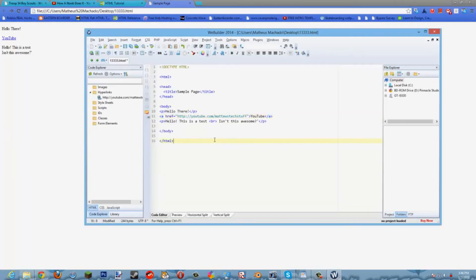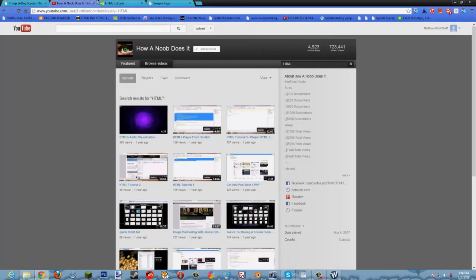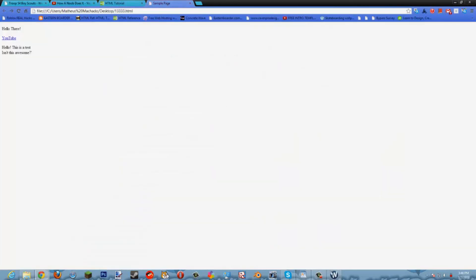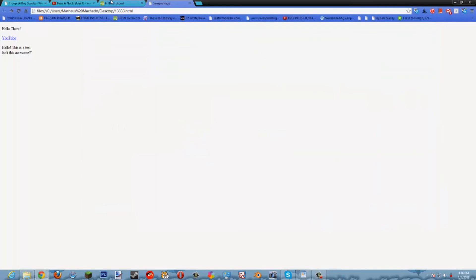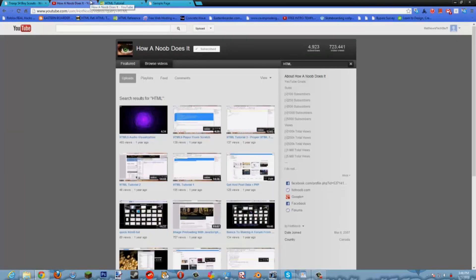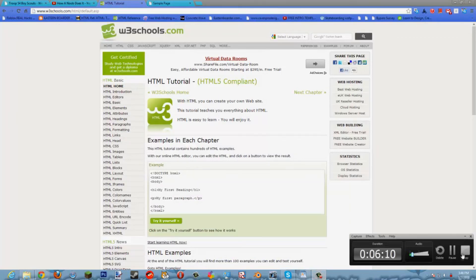It's really simple — anyone can do it. I'll post the links for these two tutorials in my YouTube video description. Once again guys, HTML is very easy to learn, anyone can learn it. I've learned it and I'm only 13 years old, so I'm basically just shouting this out for everyone.